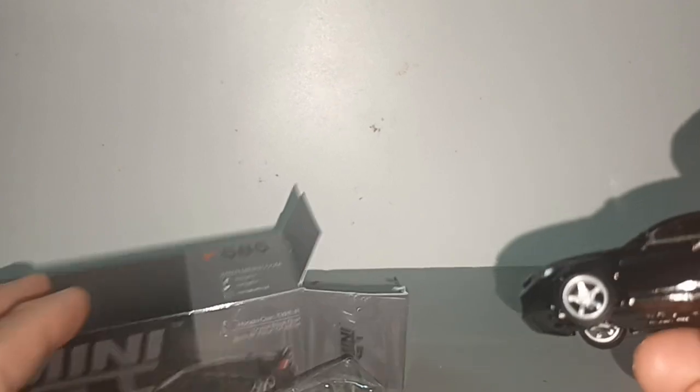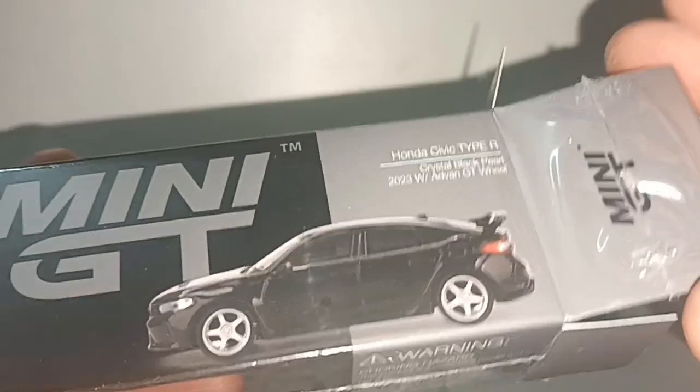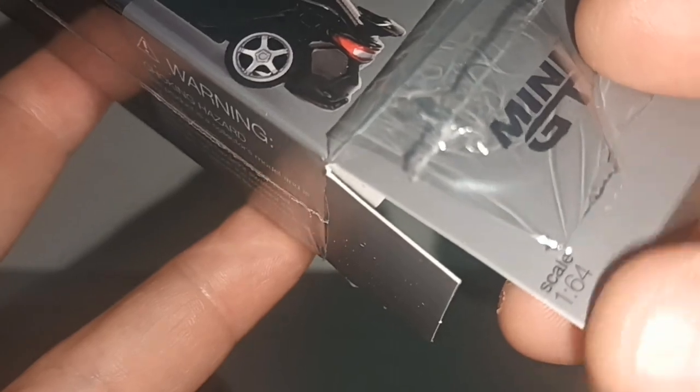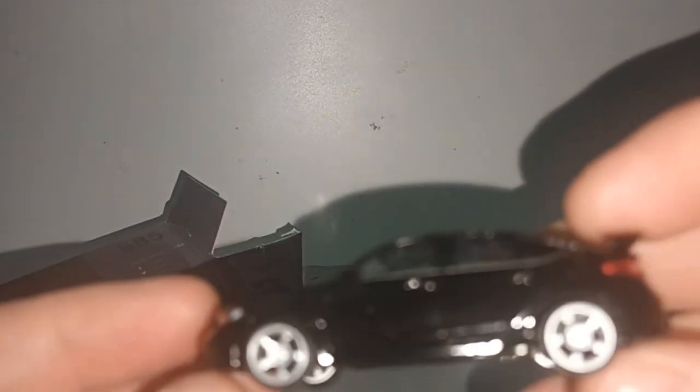Okay, first the base: Mini GT, made in China. We know that Mini GT is 1:64 scale — but is it mentioned? Yes, it is mentioned right here. So yeah, it is 1:64. This is the new Honda Civic.